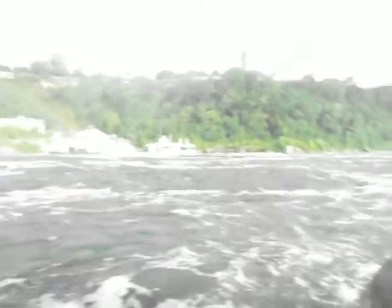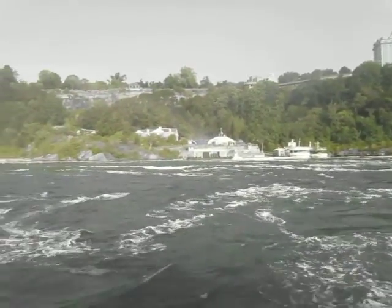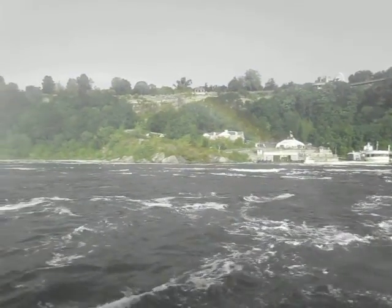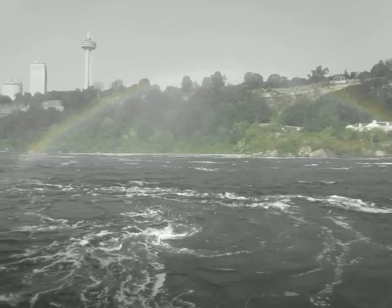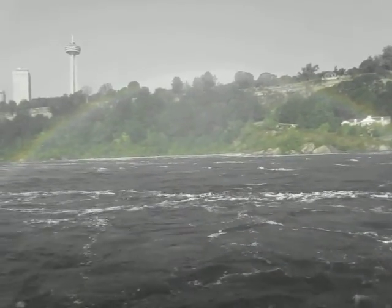On the left is the American Falls. It is 180 feet wide and we've got 55 feet. The base of the falls is subject to spectacular rock slides, in 1931 and 1954.